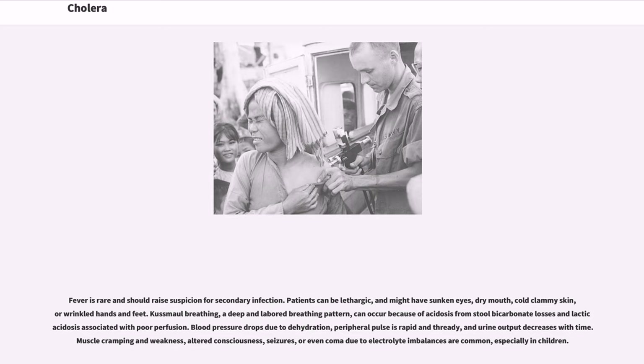Fever is rare and should raise suspicion for secondary infection. Patients can be lethargic and might have sunken eyes, dry mouth, cold clammy skin, or wrinkled hands and feet. Kussmaul breathing, a deep and labored breathing pattern, can occur because of acidosis from stool bicarbonate losses and lactic acidosis associated with poor perfusion. Blood pressure drops due to dehydration, peripheral pulse is rapid and thready, and urine output decreases with time. Muscle cramping and weakness, altered consciousness, seizures, or even coma due to electrolyte imbalances are common, especially in children.